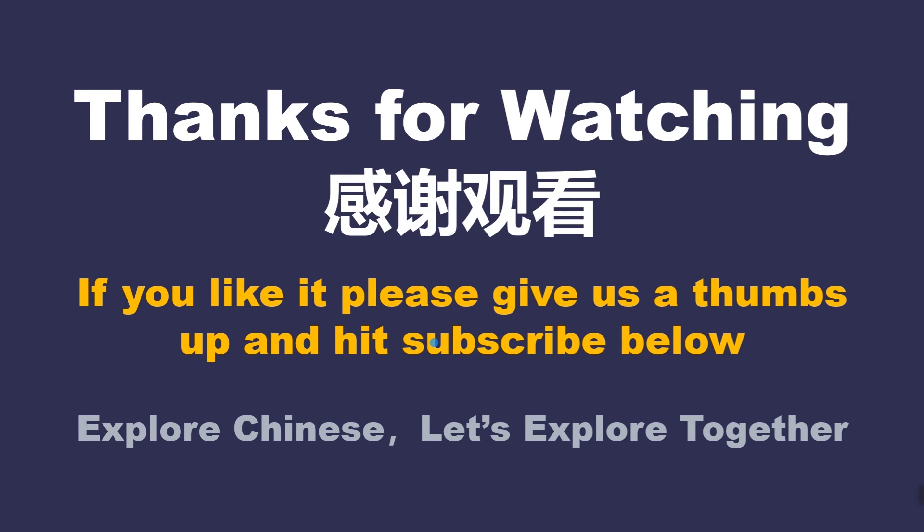你在干什么？感谢观看。(What are you doing? Thanks for watching.)